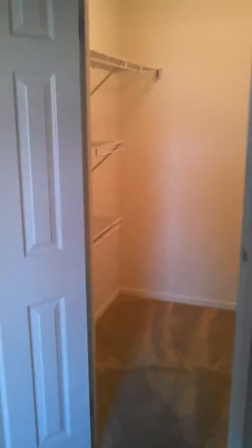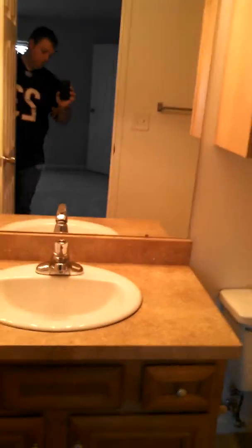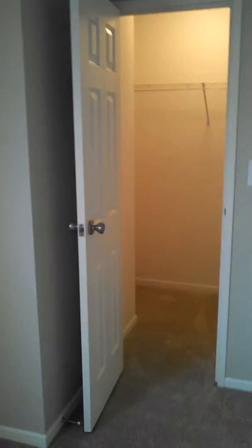So this is the upgraded two-bedroom townhome model. Big closet, master bathroom. Pretty much the same size. Another big closet.